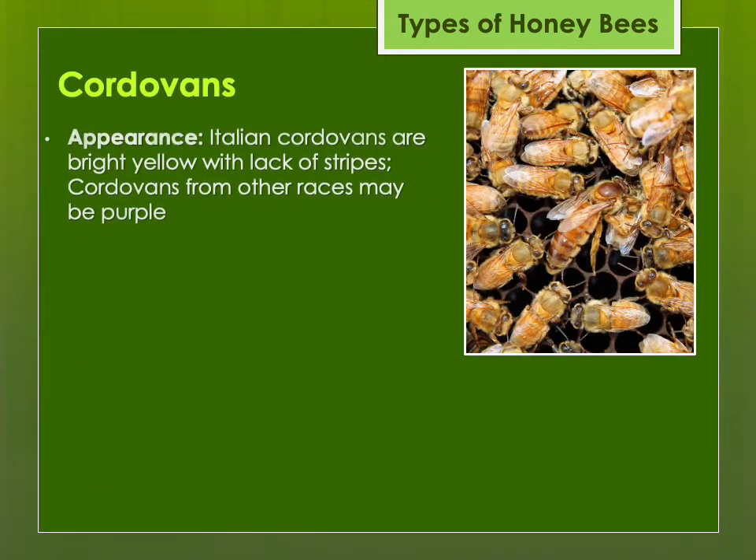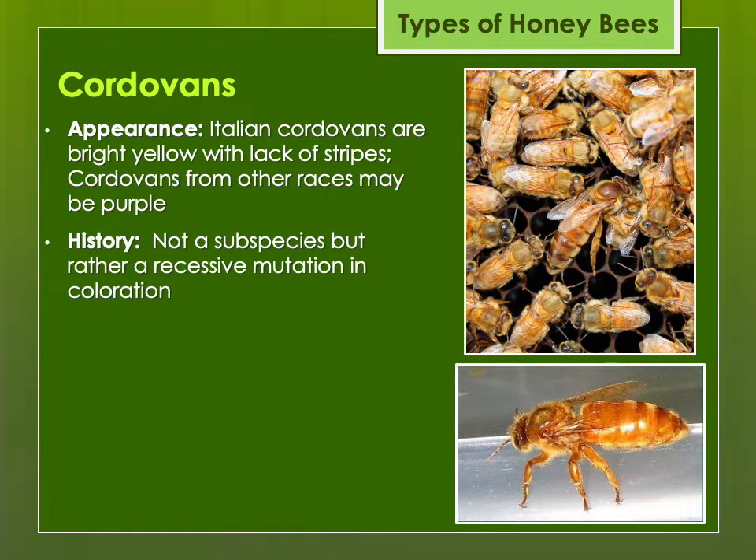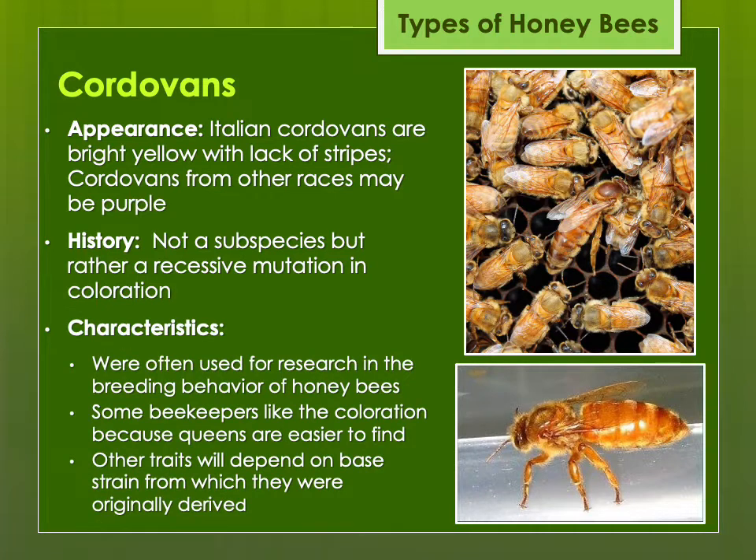Then there's the Cordovans. These are not really a strain or stock but rather a coloring due to genetics. The Italian Cordovans are bright yellow, beautiful looking bees. Other races with Cordovan genetics may be more purple looking. It's a recessive mutation in coloration and has been used in research to study the breeding behavior of honeybees — for example, where queens went to mate and what drones they mated with. The traits of these bees will really depend on what the strain is from which they were originally derived.